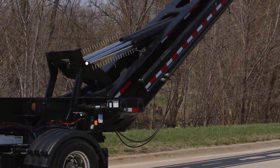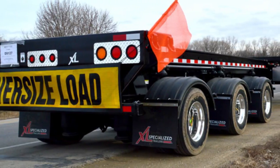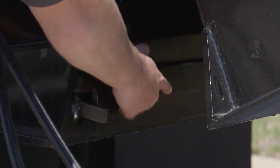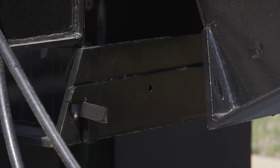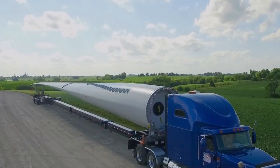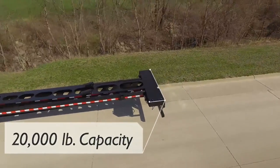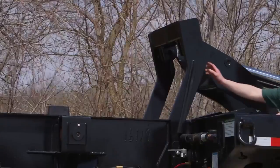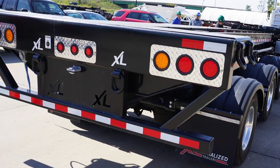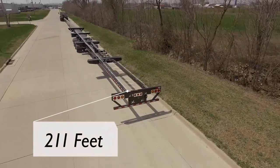Wind turbines are constantly being improved, leading to larger turbines with longer blades. You can also carry more than just wind turbines on the Blade Mate, but that's technically what it's been designed to carry. Flipping the extension is as easy as turning on the motor and letting the motor do its thing. The 6-inch hydraulic cylinders flip the extension down in just a few minutes. The rear bolster allows for loads up to 20,000 pounds, and the flip extension gives your trailer an extra 211 feet of space to work with.